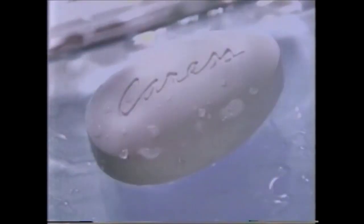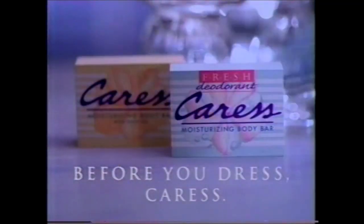Never before have you felt this fresh after. New Fresh Deodorant Caress. Caress softness — now with gentle deodorant to feel fresh long after. Caress before. New Fresh Deodorant Caress.